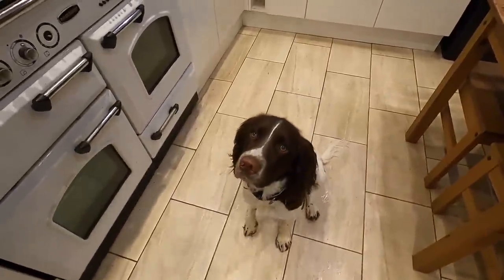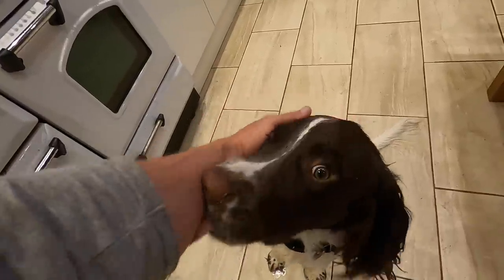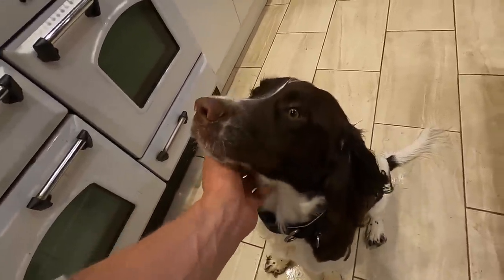You ready for some lobster nuggets buddy? You want some good old lobster nuggets? Yes you do, you big fluff ball!